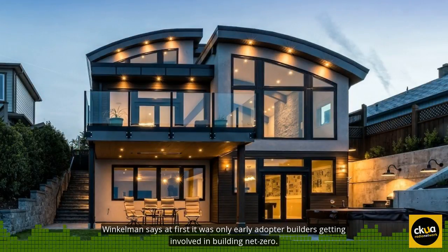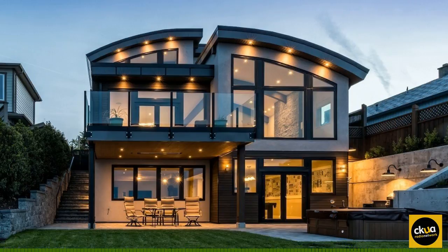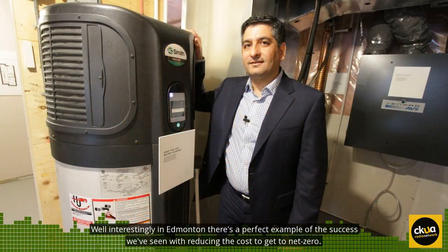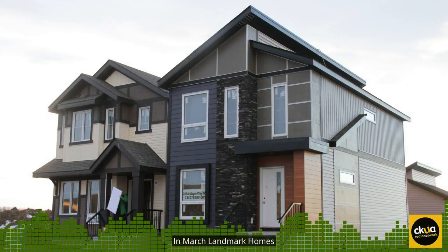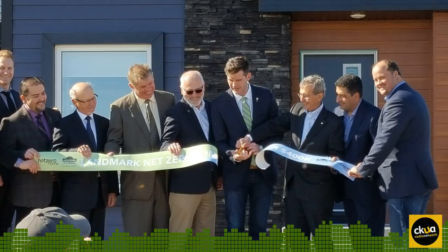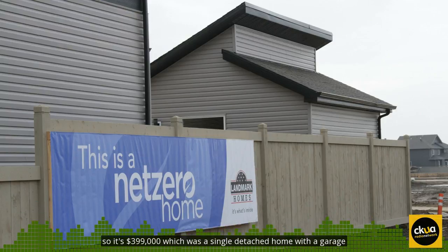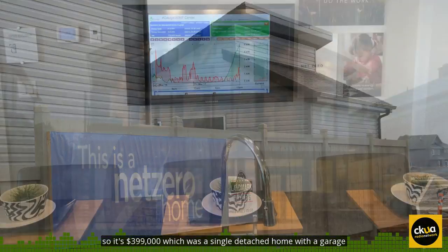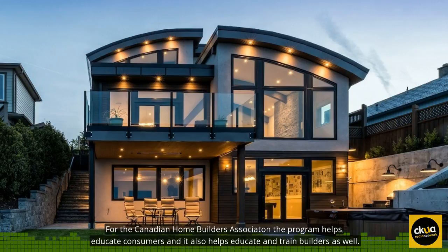Winkleman says at first, it was only early adopter builders getting involved in building Net Zero. Now she's seeing the next wave of builders getting involved. In Edmonton, there's a perfect example of the success we've seen with reducing the cost to get to Net Zero. In March, Landmark Homes had a ribbon cutting for their first affordable Net Zero home, which came in at just under $400,000 — at $399,000 — which was a single detached home with a garage, with land and taxes included for that price. For those in the industry, that's a milestone.